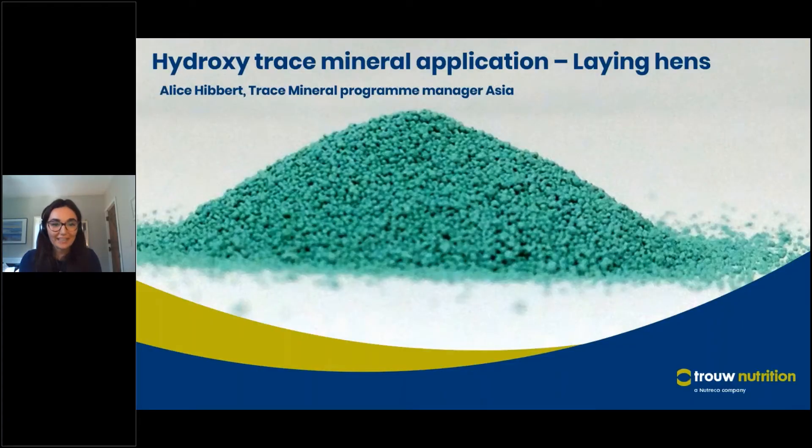Hello and welcome to this tech talk on the topic of trace minerals in laying hen nutrition. My name is Alice Hibbert. I'm the trace mineral program manager for Asia for Trinutrition, and I'm very excited to be talking to you today on this topic.